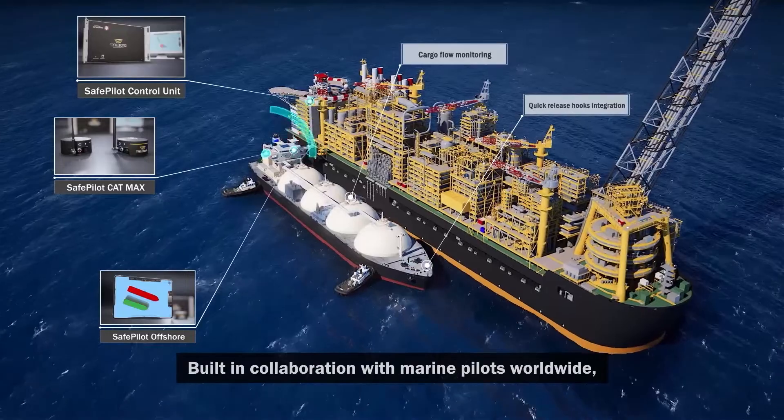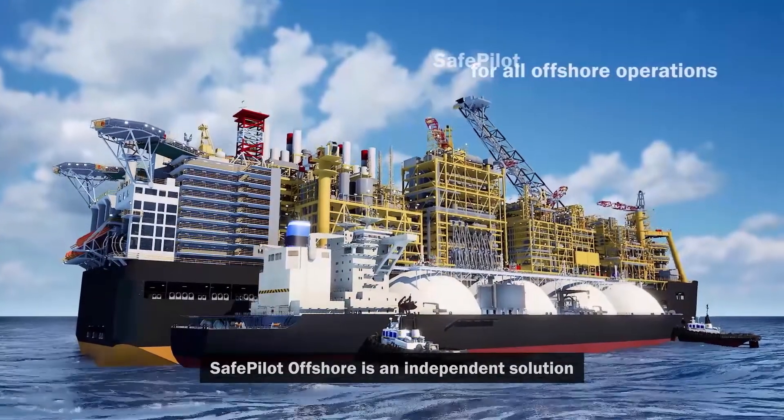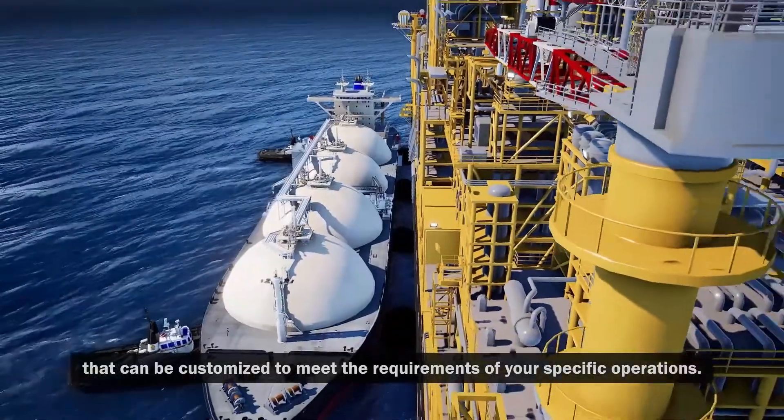Built in collaboration with marine pilots worldwide, SafePilot Offshore is an independent solution that can be customized to meet the requirements of your specific operations.